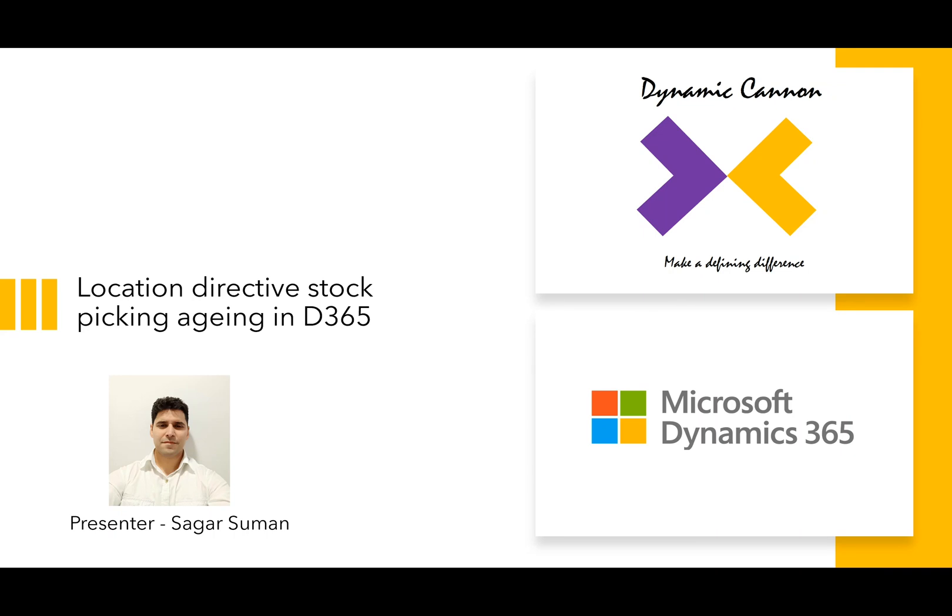Hi, my name is Sadi Suman and today we are going to explore a new feature in Microsoft Dynamics 365 Warehouse Management. The feature is called Location Director Stock Picking Aging in D365.